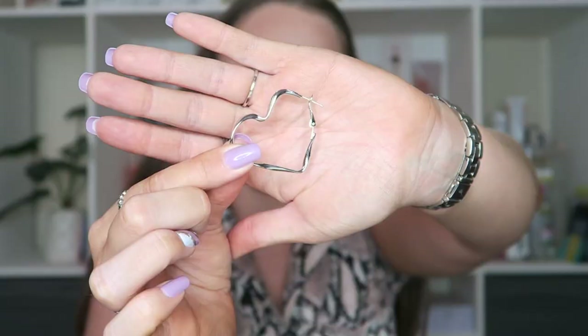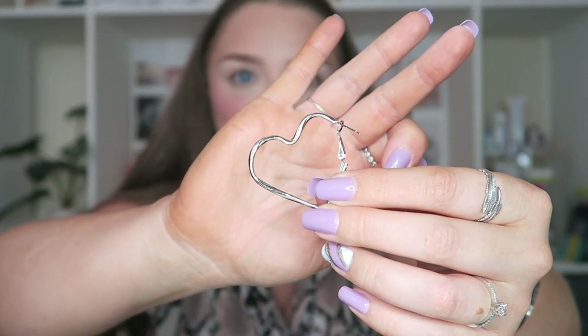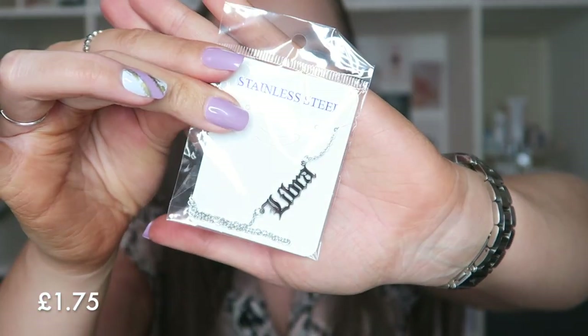Another pair of hoops — I went a bit mad for the earrings this time. I love my earrings. I've had a pair of hoops like this before but had to get rid of them, so I've repurchased them — loveheart hoops. They're really nice and have a bit of a funky shape as well; they're not just smooth. Then I picked up a necklace that says Libra. I've wanted a necklace like this for so long, and good old Shein has my star sign on a necklace. I can already tell I'm going to wear this so, so much.